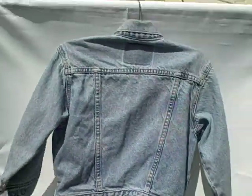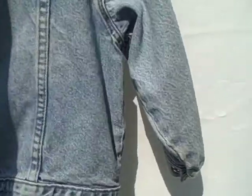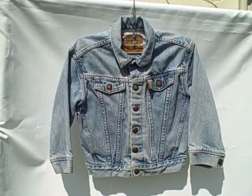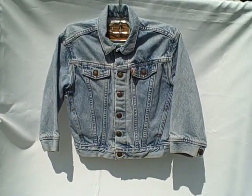Here's what the backside looks like. Like I said, it's in real good shape — a little bit faded, but nevertheless it is a vintage youth Levi jacket, size 6. Thank you.